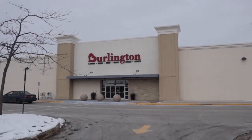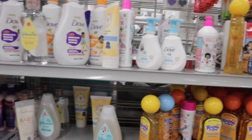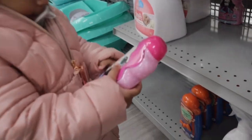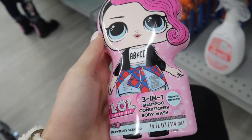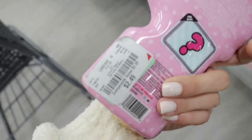We're at Burlington. We're over here in the hygiene stuff and she's already picking up the first thing. So the first thing she picked up is this LOL Surprise 3-in-1 shampoo, conditioner, and body wash. We'll pick it up for $2.49.